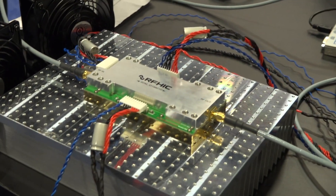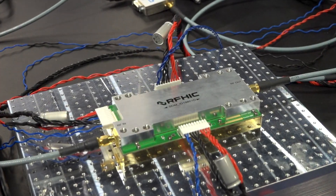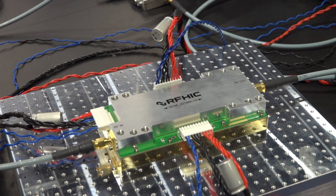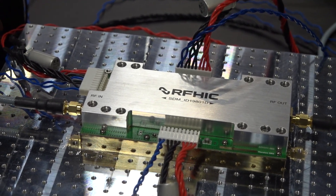This new 80 watt solution has several important advantages for telecom amplifiers. It has a reduced design footprint, it offers cost savings, and the main form factor will remain the same for various frequencies.